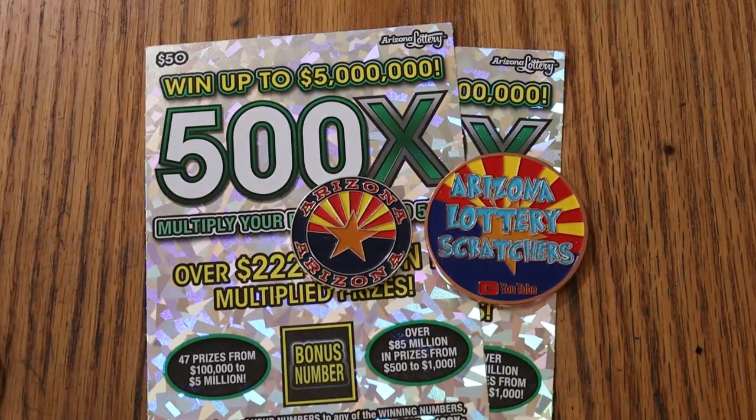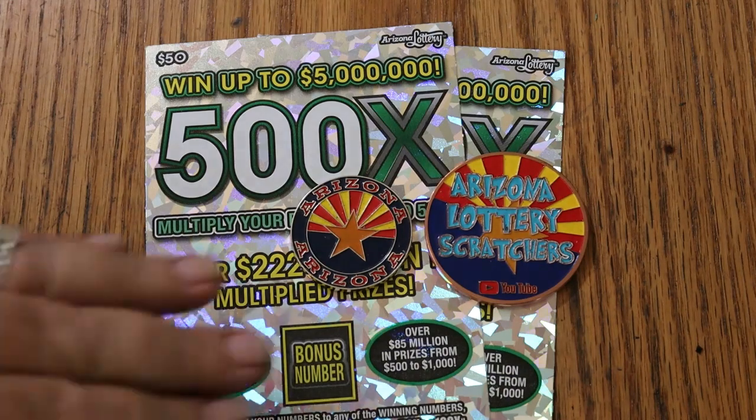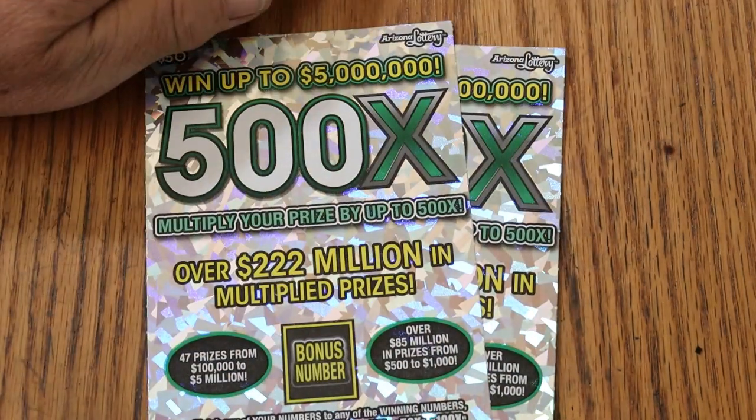I've gotten everything else — the multipliers, the claimers, everything. But not that. Anyway, we've got tickets 10 and 11 today. Book number is 153620, and the odds are 102.51. That said, we will commence with ticket 10.